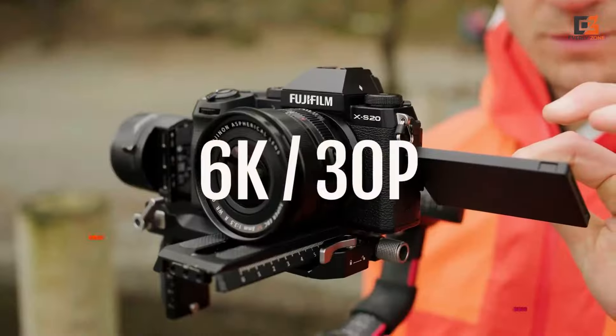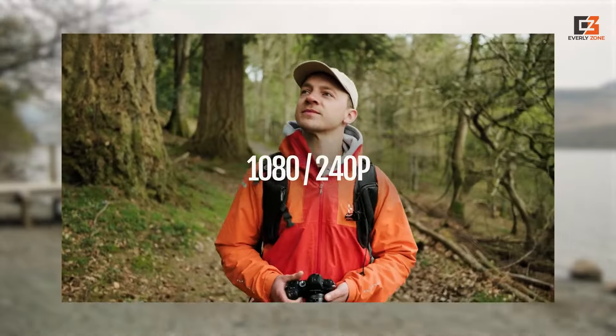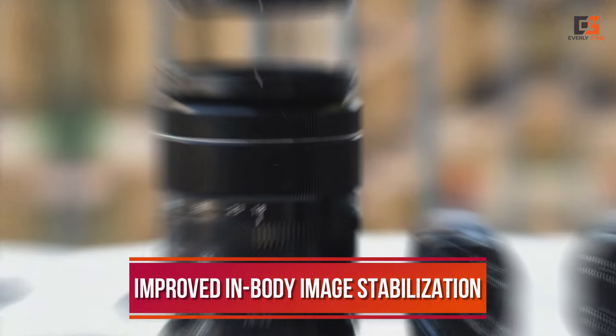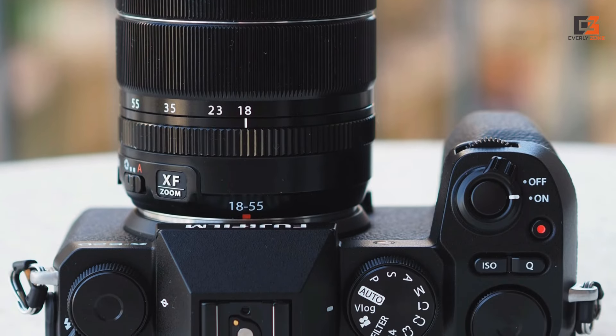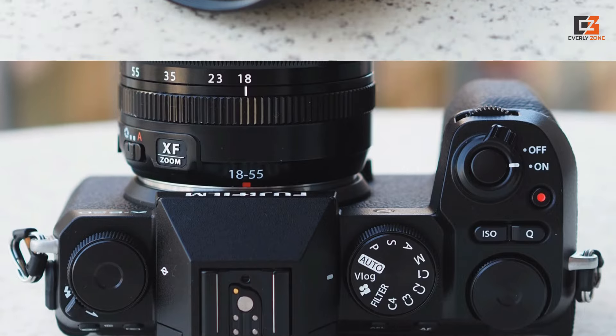The X-S20 boosts things further by offering 6K 30p 4:2:2 10-bit internal recording, which is close to overkill. Improved in-body image stabilization also worked well in testing. With a bigger battery on board, we think this all adds up to a great mirrorless all-rounder. Its price hike will be a drawback for many beginners, while the lack of weather sealing is a broader disappointment.